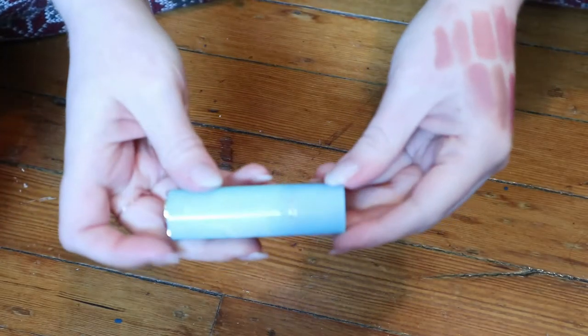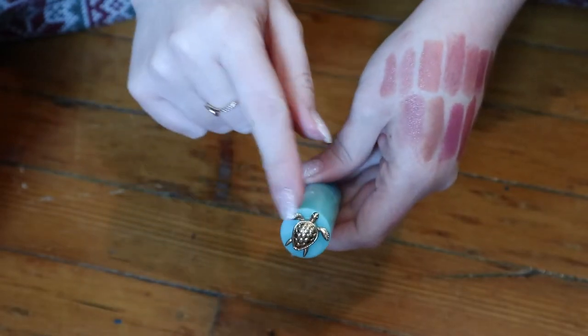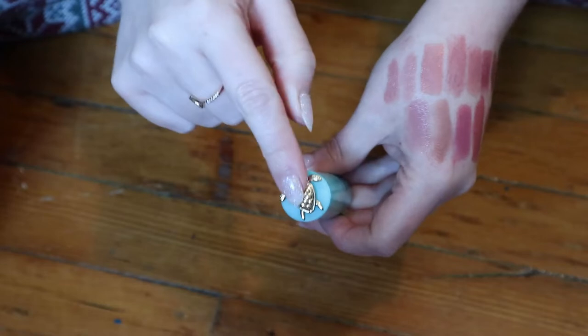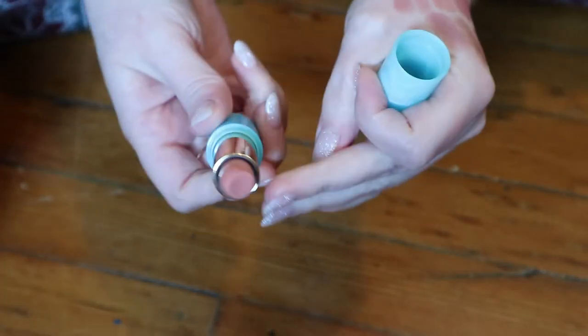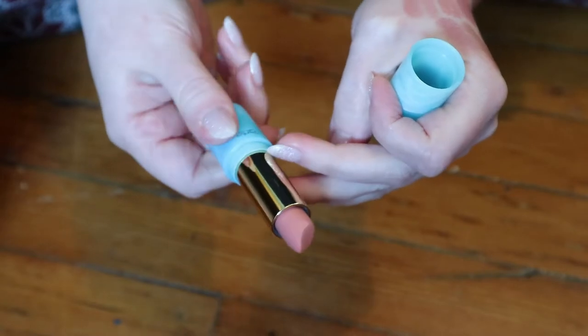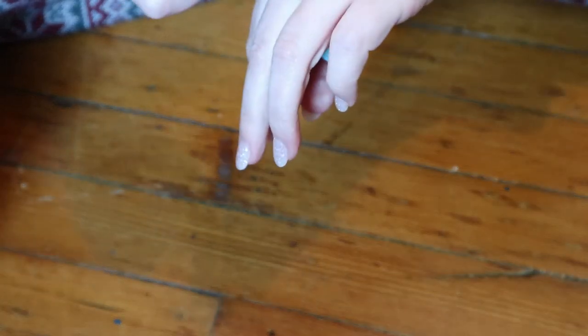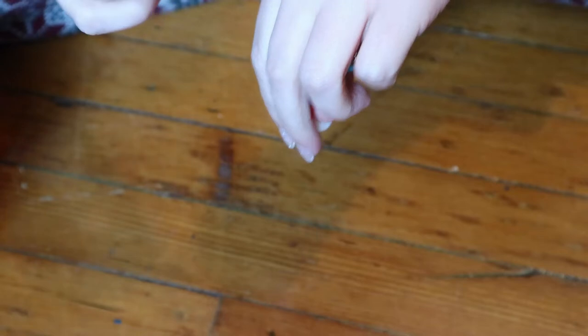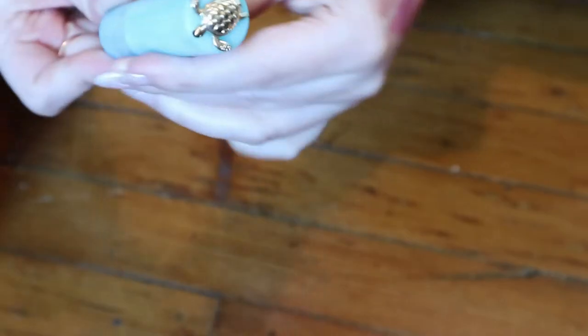I have a full size with the special packaging. I literally bought this for the packaging because the shade is not normally one I would pick amongst other shades. But it's a very light, peachy nude. I just love the little turtle on it.